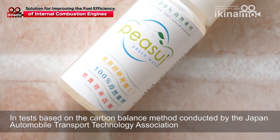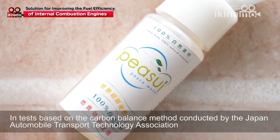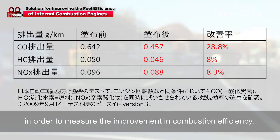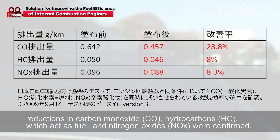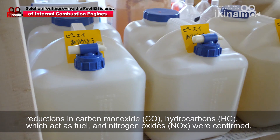Tests based on the carbon balance method conducted by the Japan Automobile Transport Technology Association, in order to measure the improvement in combustion efficiency, confirmed reductions in carbon monoxide, hydrocarbons which act as fuel, and nitrogen oxides.